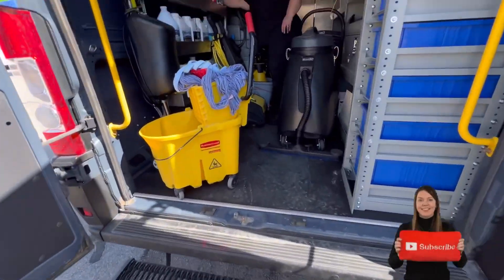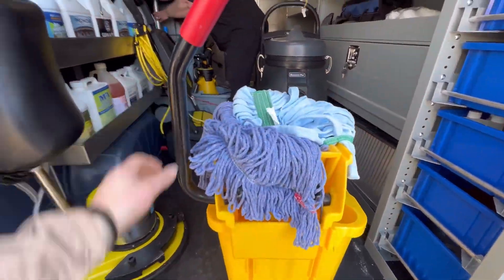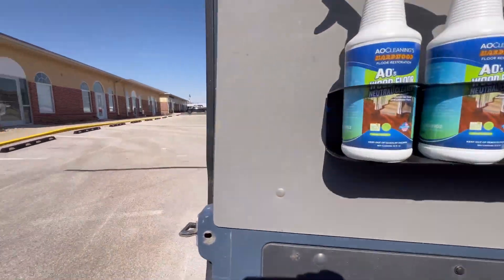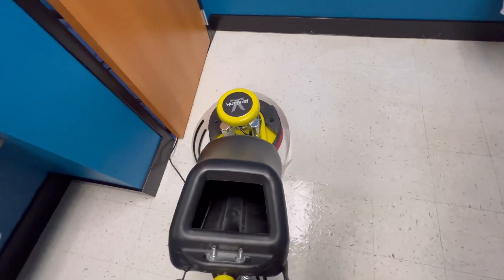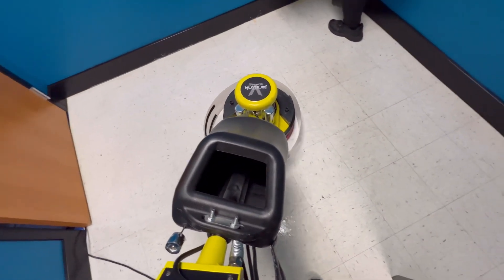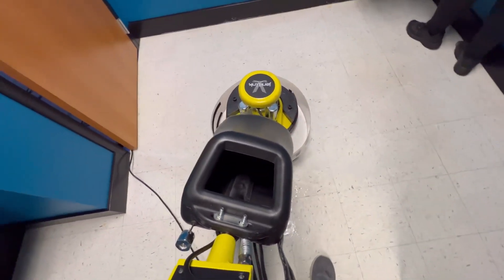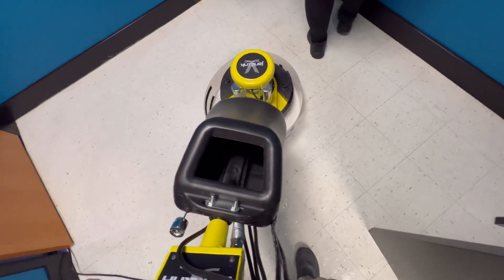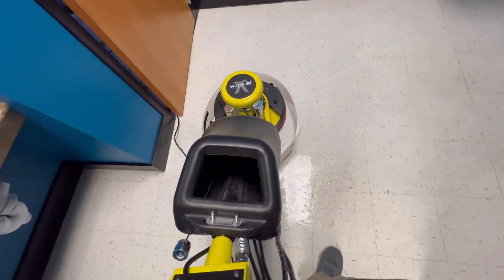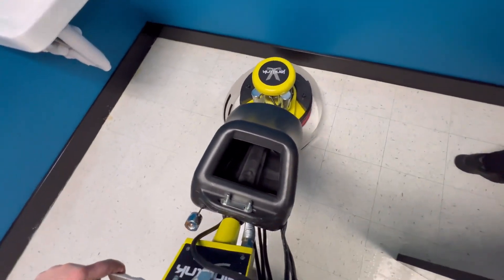We've got everything out now, getting everything prepped. Stay tuned for some results — man, what a gorgeous day. All right guys, I'm mulchifying and agitating this VCT now, and then we're going to do a final rinse and get ready for the fresh cobalt seal.